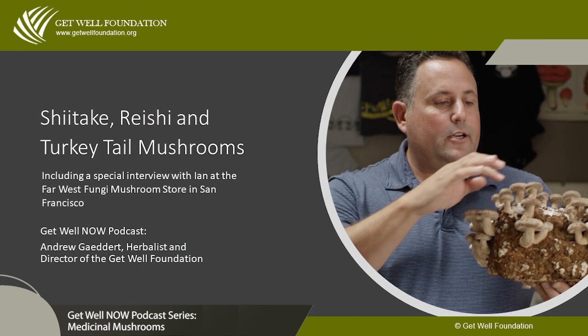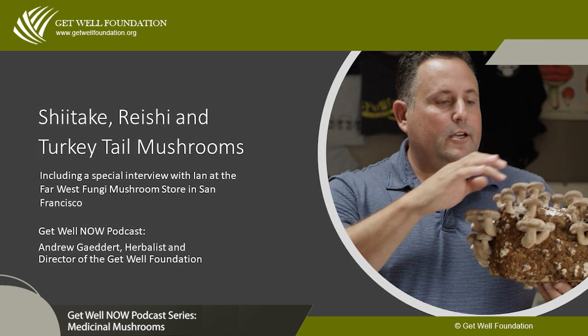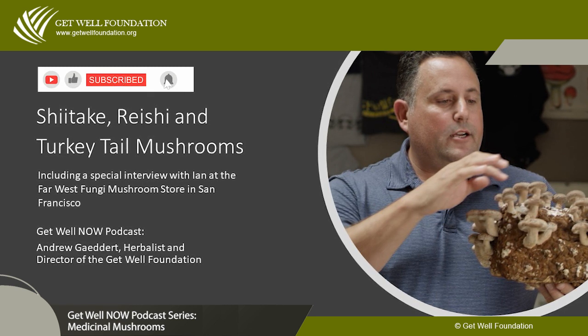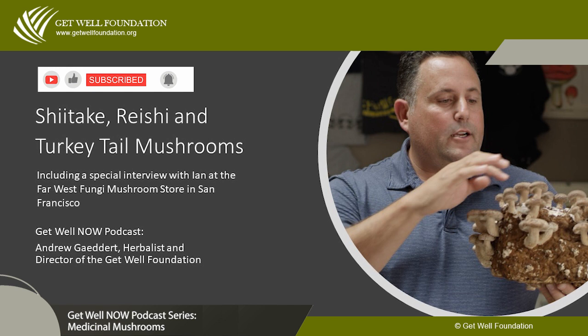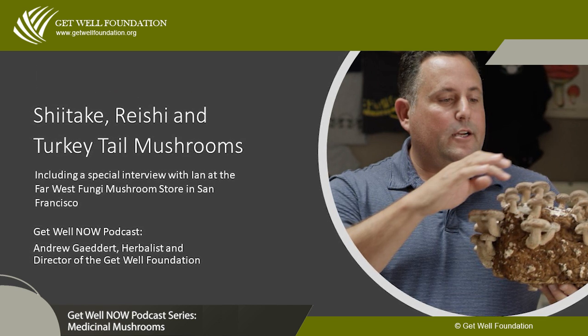I've been researching medicinal mushrooms for 35 years, and for cancer and chronic infections like chronic fatigue syndrome and long COVID, one of the best approaches is medicinal mushrooms. Today we're going to be discussing shiitake, reishi, and turkey tail. Please be sure to like and subscribe to our channel for more videos like this, and hit the alert button to be notified of new videos each week.